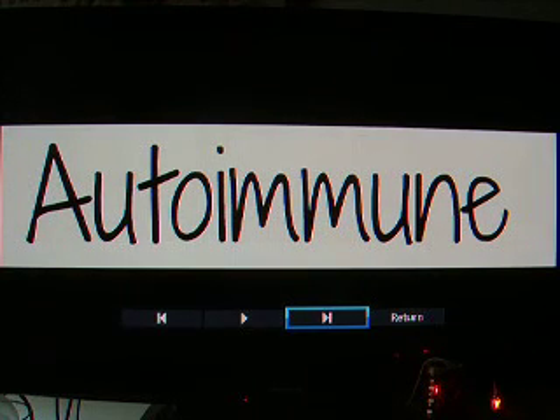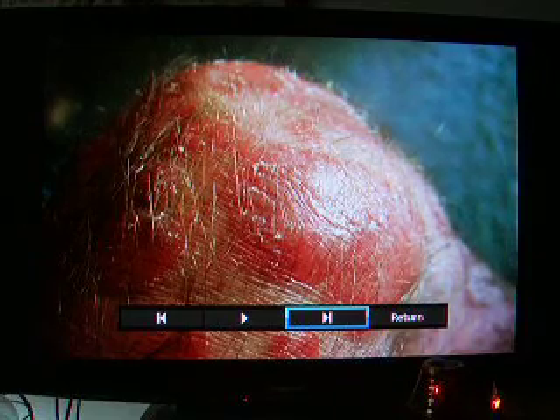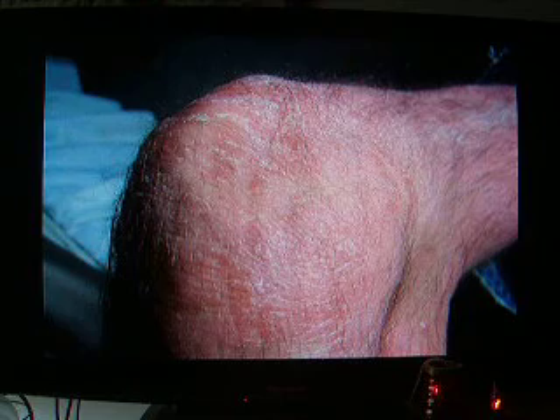I've got a couple of pictures I want to show you. This picture was taken about five or six weeks ago after the tomato challenge, and you can see my knee being pretty inflamed at that point. I also have an updated picture taken today, and it looks a lot better — that's almost four months out from the tomato challenge.